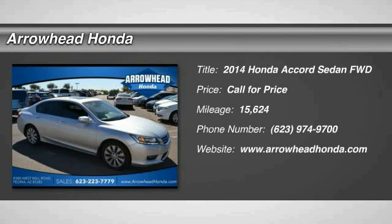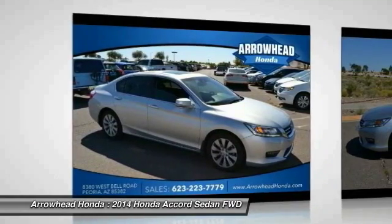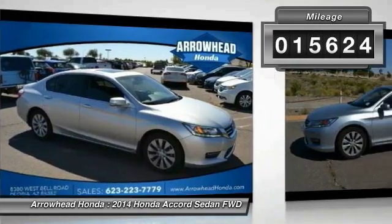The 2014 Accord: ingeniously simple, yet overflowing with luxury and technological creativity. All that and more in the Accord. This vehicle has less than 20,000 miles.